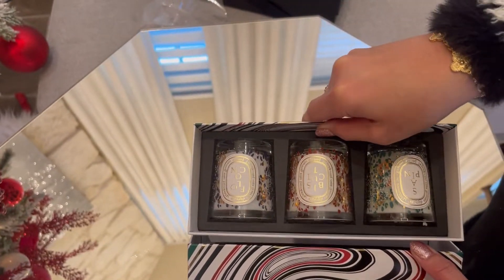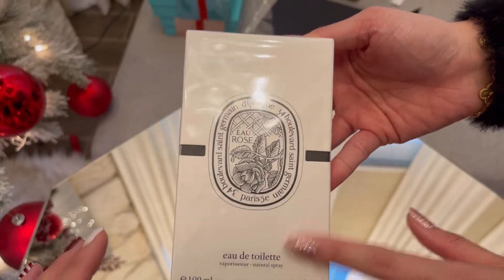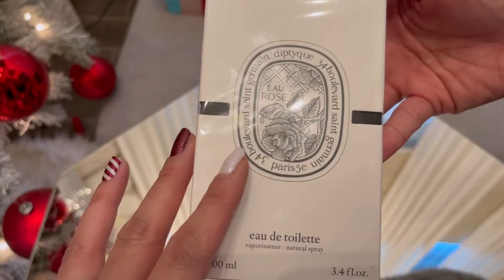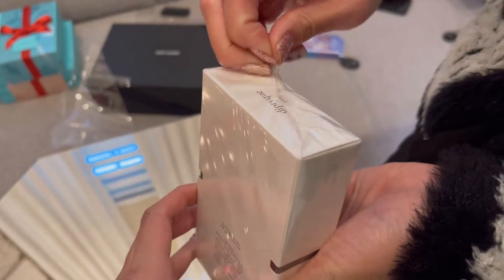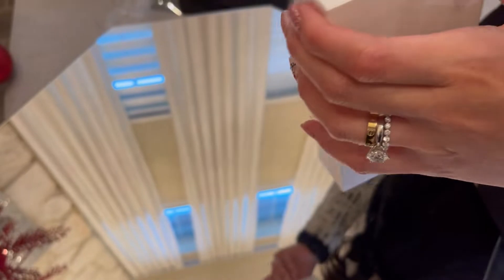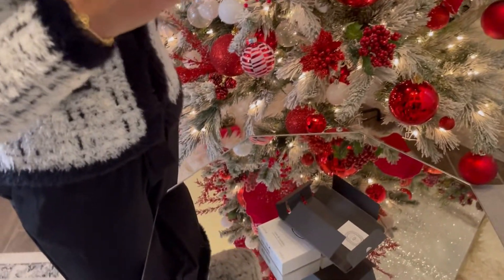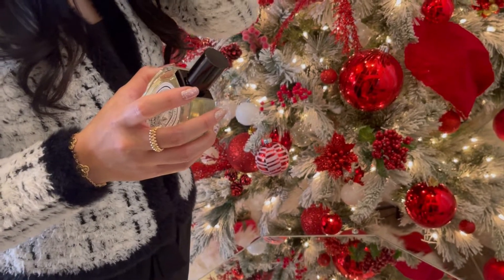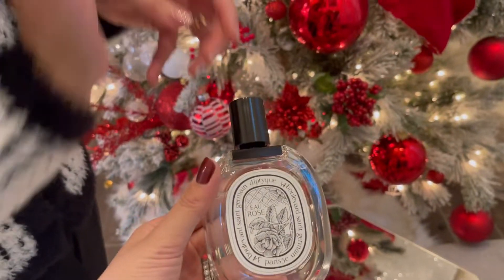Now this one — the Jo Malone perfume — is our number one recommendation. A salesperson gave us a sample and we went back the next day to buy it. We're not lying about this one at all. The scent is amazing. This bottle is $147 but it's pretty big. Our initial impression: it's really worth the money.